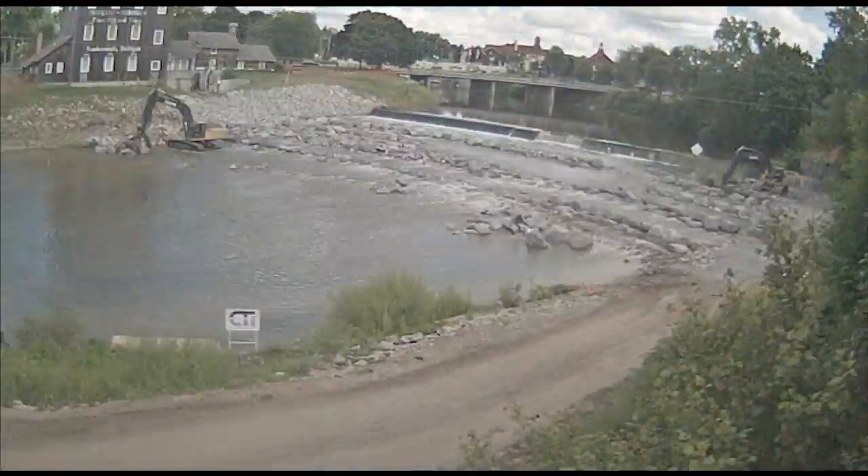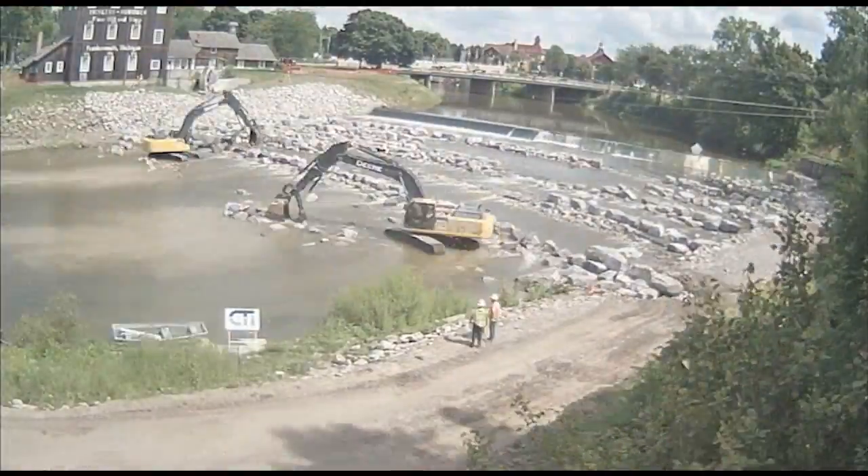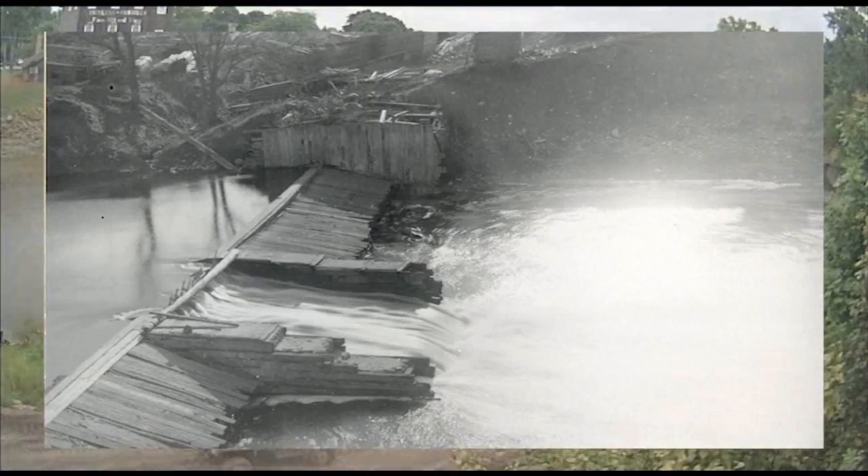This will ultimately allow access to many miles of historical spawning habitat on the Cass River and its tributaries that have not been accessible for over 150 years since the dam was originally constructed.